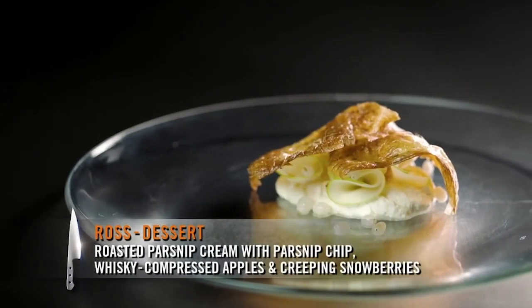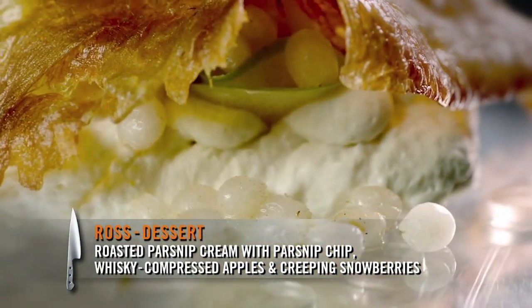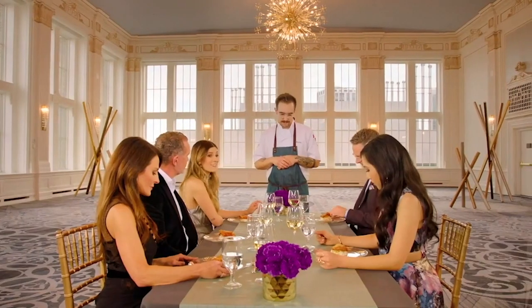You have roasted parsnip cream, a parsnip chip, compressed apples in Canadian maple whiskey, and creeping snowberries from Newfoundland. Creeping snowberries is what we call it, but when you eat it, you think mint candy. Oh, my God, it is.